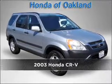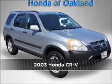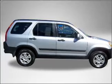Stand out in this 2003 Honda CR-V. Your search stops here with this ideal auto.